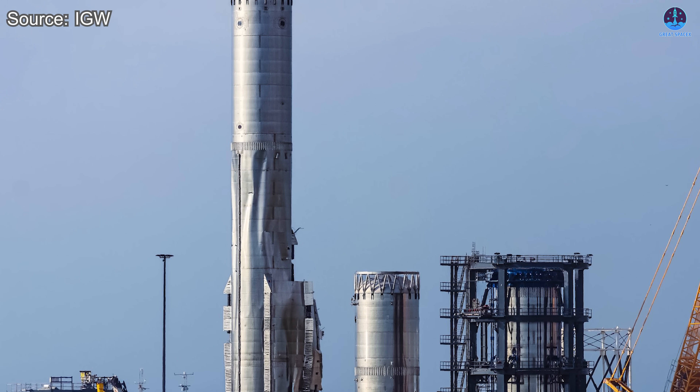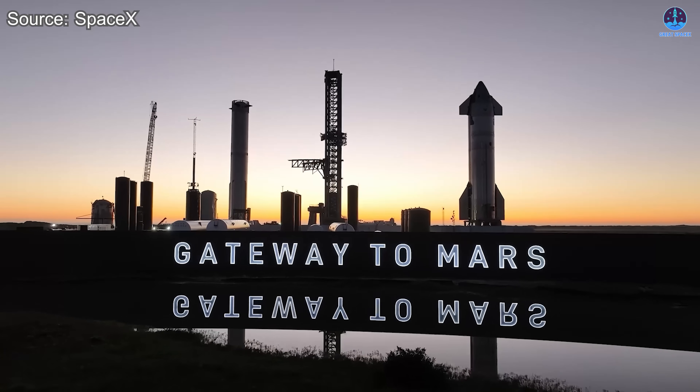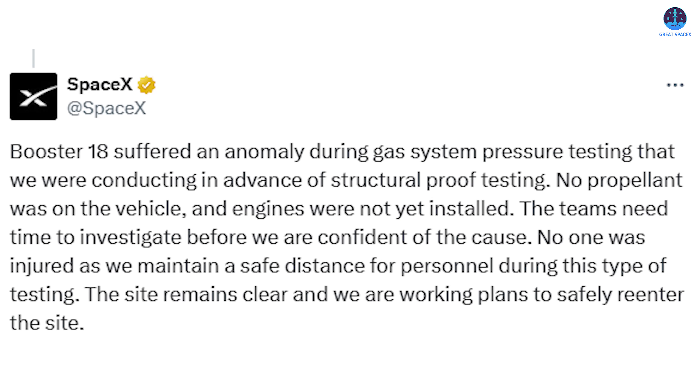That was an encouraging sign and demonstrated that some parts of the overall structure handled the incident better than expected. The big question everyone asked was simple: what exactly happened? After any event of this scale, the community immediately looks to SpaceX for information. Fortunately, the company responded quickly. Their first message confirmed that no one had been hurt, explaining that personnel always remain at a safe distance during these kinds of tests. They emphasized that the site remained secured and that teams were working on a plan to re-enter safely. Their next update gave a clearer explanation of the cause: B-18 had suffered an anomaly during gas system pressure testing, being conducted ahead of the full structural proof test. They clarified that no propellant was loaded into the vehicle and that the engines had not yet been installed. This detail shed light on why there was no fire and why the damage pattern looked different from typical cryogenic test failures.